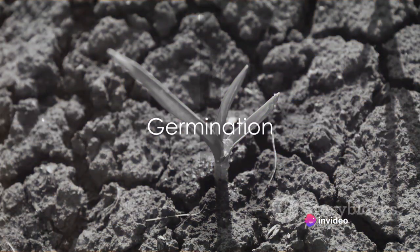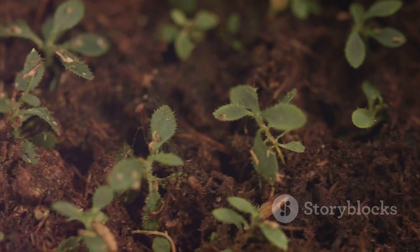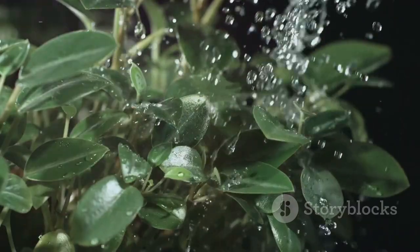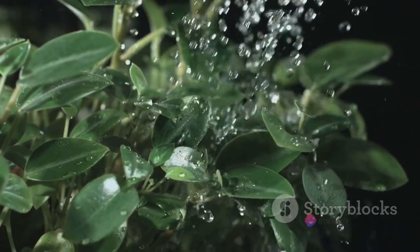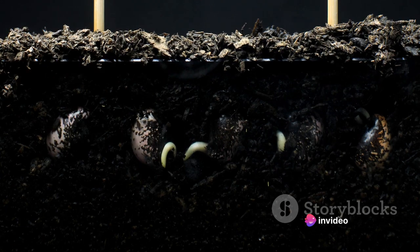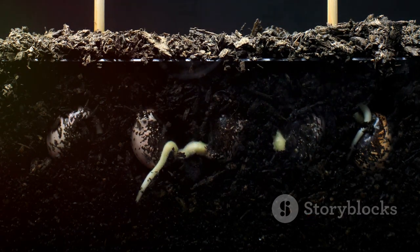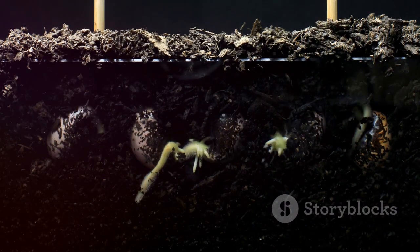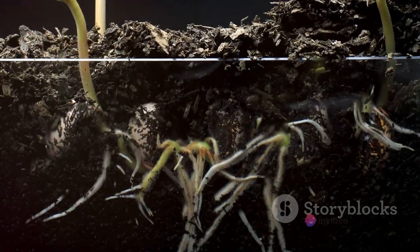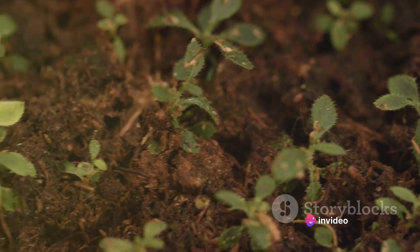It all starts with a seed, a tiny package of potential. This minuscule marvel, often unnoticed, houses the beginnings of a new plant life. The magic truly begins when the seed makes contact with water. This initiates the process of germination, where the seed absorbs water, causing it to swell and eventually break open. Within this swelling seed, a transformation is taking place — the stored nutrients, the plant's initial fuel source, are being utilised to grow a root.